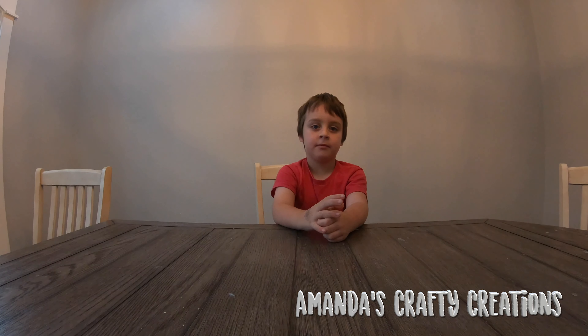Good morning Hollywood. We've got some packages we're gonna open. I got my little buddy Rylan here to help me. The first one we've got is from Amanda's Crafty Creations.